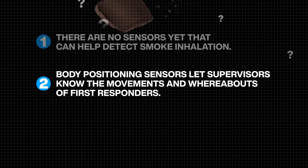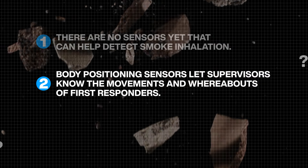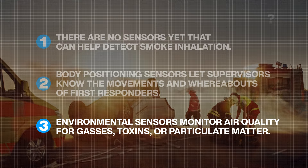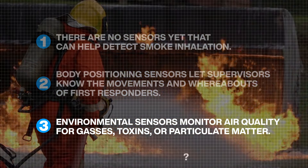In case of a building or structure collapse, body positioning sensors can indicate to supervisors if falling debris has knocked down or trapped a first responder. Monitoring air quality in harsh environments requires the use of environmental sensors, like those used in industrial and manufacturing settings.